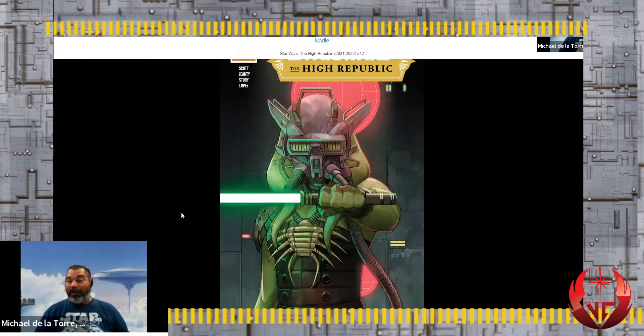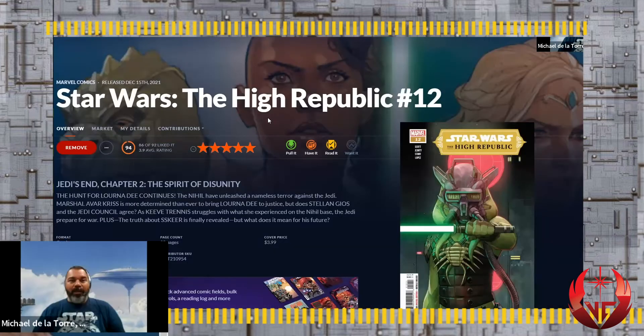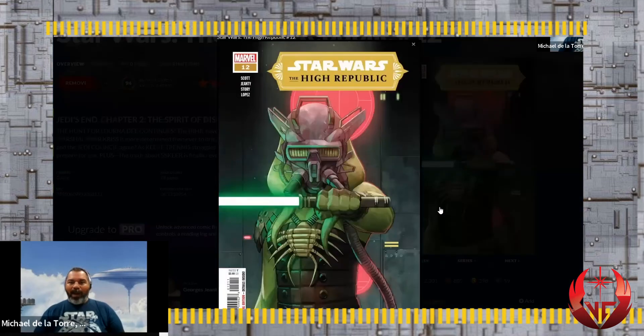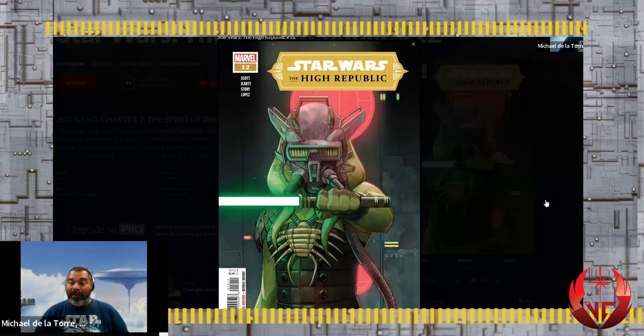From that book where we learned she was actually a princess - the Tempest Runner, yeah. So here's our League of Comic Geeks review to help with comic book issue number 12 of The High Republic. Here's the main cover. What I like about it is she's holding a lightsaber, so she's not a Jedi - but she collected it, as we know from issue number 11.